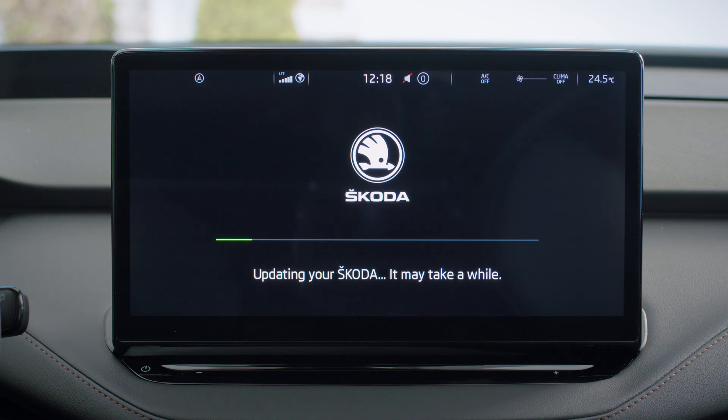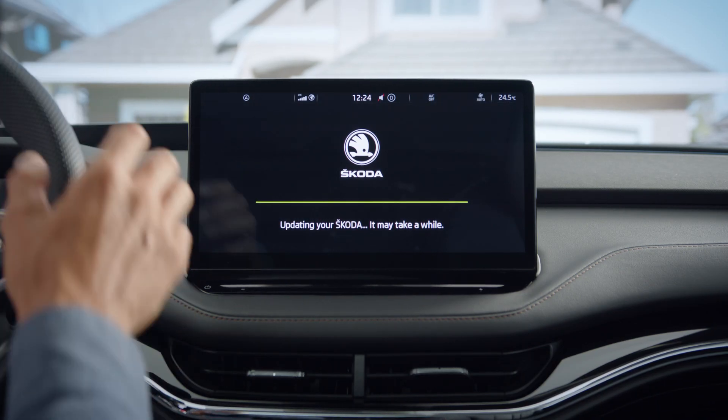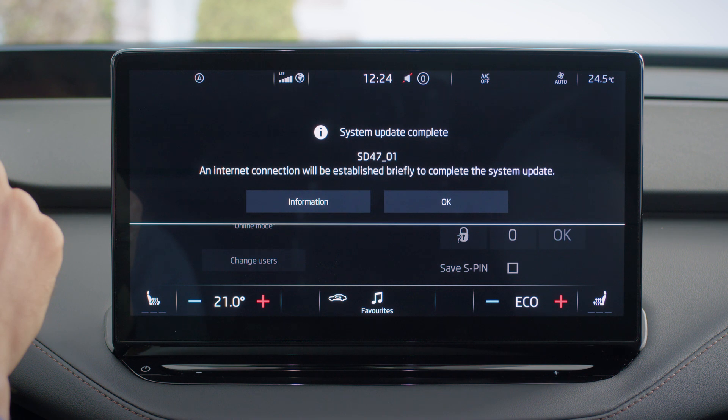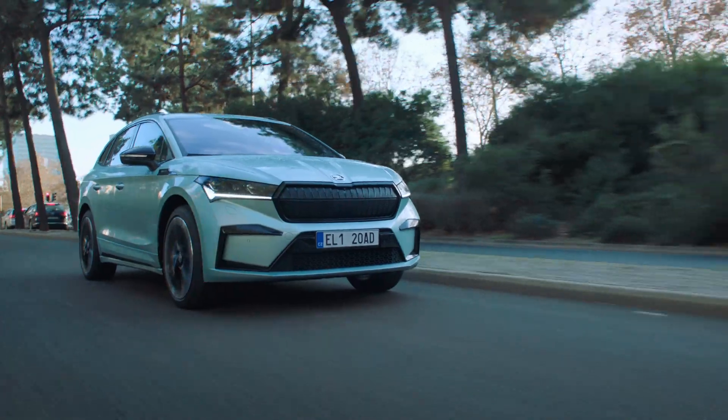When you do that, the installation starts. Once the installation is successfully done, you will be notified again through your infotainment screen. Then just click OK and that's it. You are ready to go.